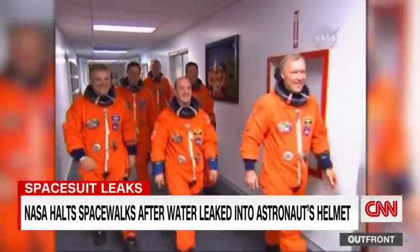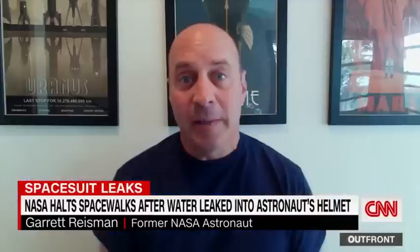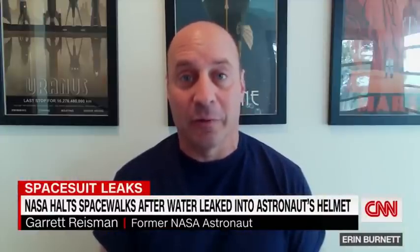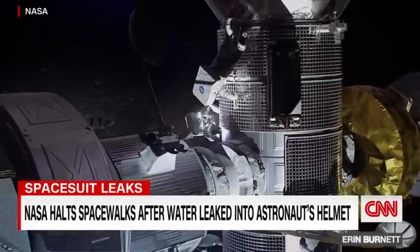NASA's gotten quite good at keeping these old clunkers running. I think NASA's got a really capable team that will keep these suits going as long as they have to, but the right thing is to get a new suit, and the sooner the better. Kristen Fisher, CNN, New York.